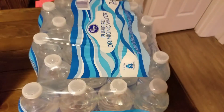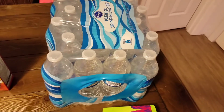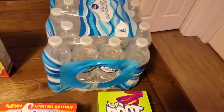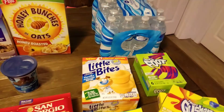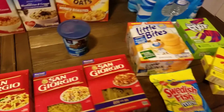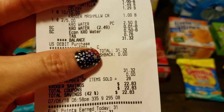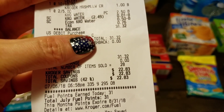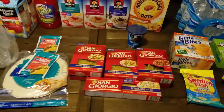We rarely ever buy bottled water because we usually just use our Yetis and Tarvises, but Preston specifically asked for some bottled waters for the gym, so I went ahead and got him a pack. The total on this was $31 and I saved $22 — I thought that was a really good deal for all of that. I love Kroger — Kroger is amazing.